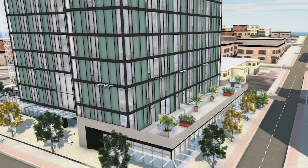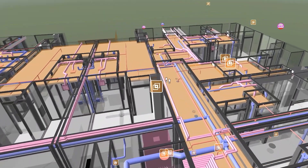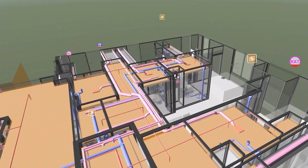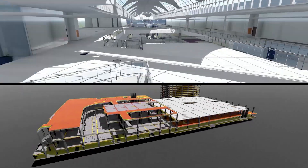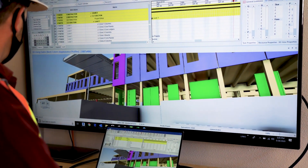VDC has an important role in safety. There have been projects where you would look at a shoring scenario or condition where it would have been a dangerous thing to install. With 4D modeling we're able to say we can't safely build that, and we were able to make changes in the planning stage before we went out there and executed the work.